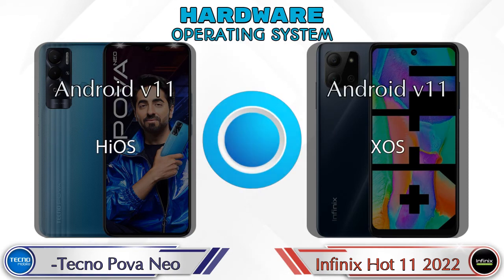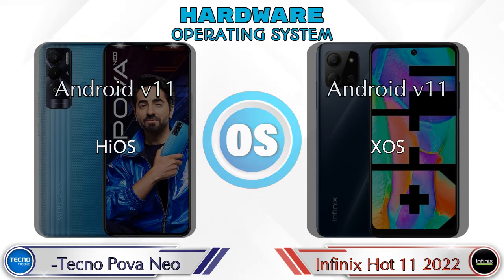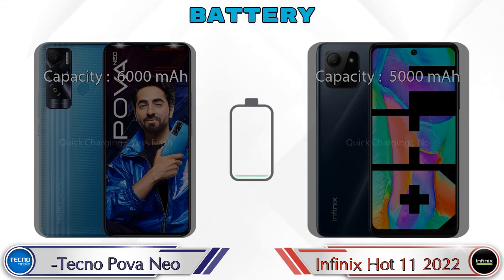The operating system in both phones is Android 11. Here is the complete detail about the battery.